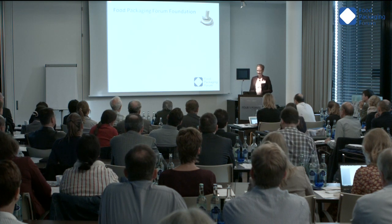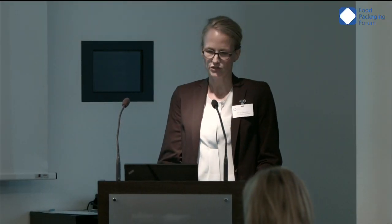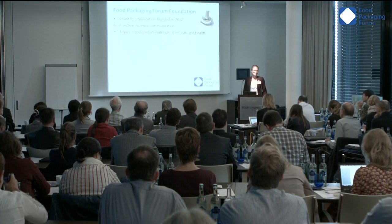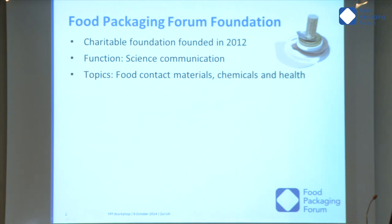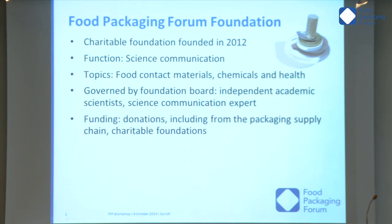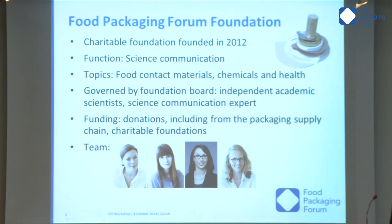Let me start my presentation with some words about the Food Packaging Forum Foundation. We are a charitable foundation founded two years ago and our main function is science communication. We focus on the topics of food contact materials, the chemicals used to make these materials, their migration behavior into food, and the effects towards human health. We are governed by a foundation board composed of independent academic scientists and one science communication expert. Our funding comes from donations including from the packaging supply chain and other charitable foundations.